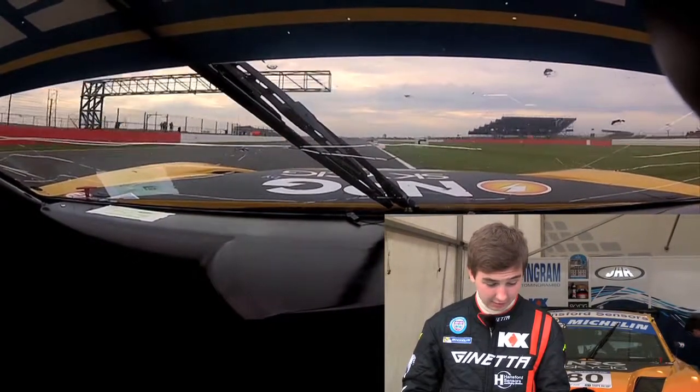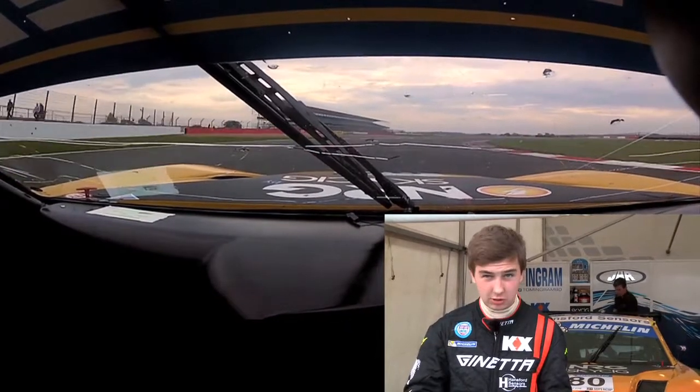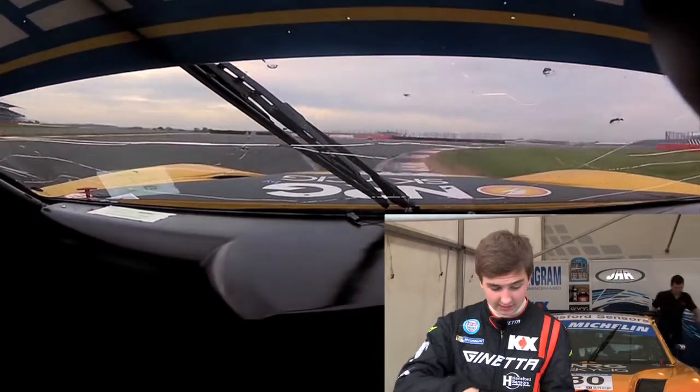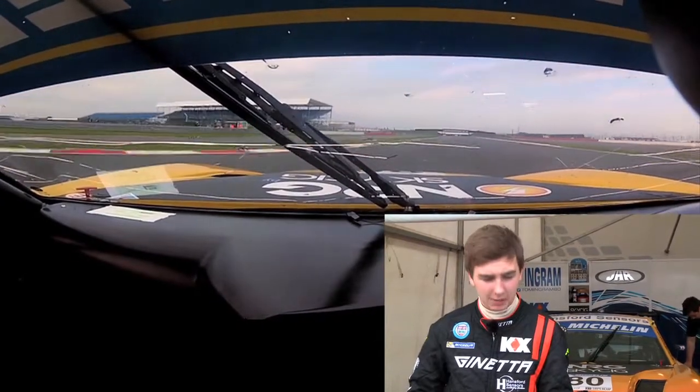Coming down to the Maggotts-Becketts complex just after that kerb, trying to get nice and close towards that sausage kerb and down two gears into third gear. Over the inside kerb and then early on the power, use all the width and we can just knock over that kerb like we've done there as well.